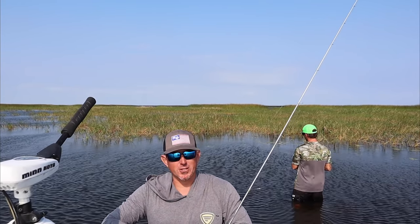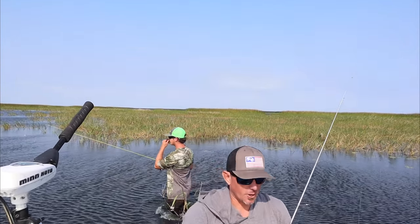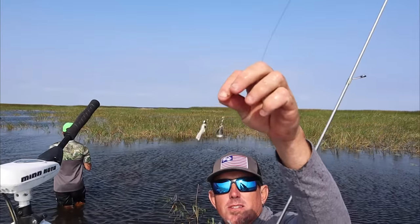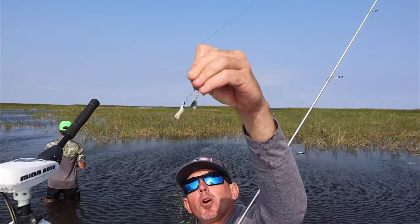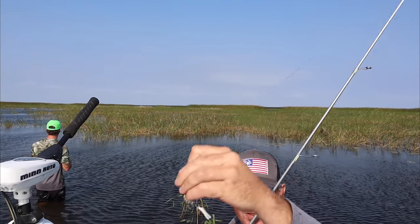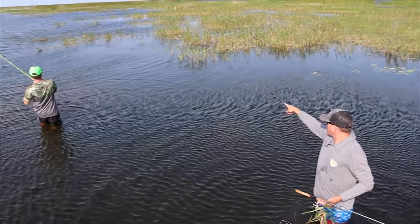They are putting a hurting on these little beetle spins. Open that cooler, Brad. Just a simple beetle spin. How many of y'all — leave a comment below if you grew up fishing with a beetle spin. Alright, right here there's a pocket. Look — he's got him on. That's a big one.